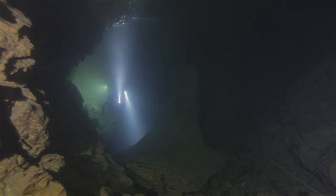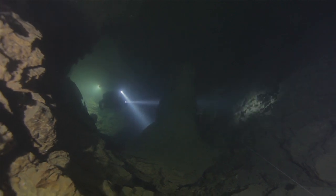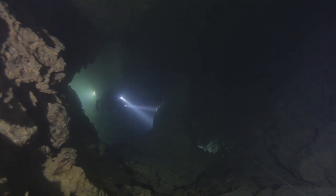For the last dive, we choose the Black Cave. This is a long cave starting on the seashore. During this dive, we can focus on filming, getting ready for more future work, and developing team skills and techniques.